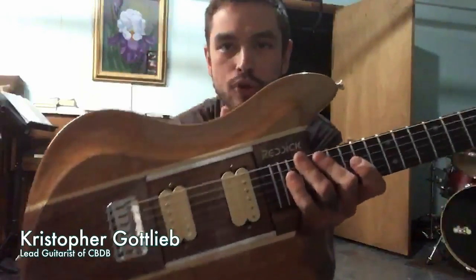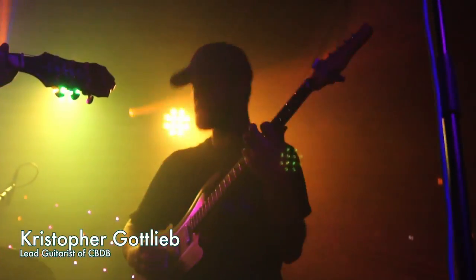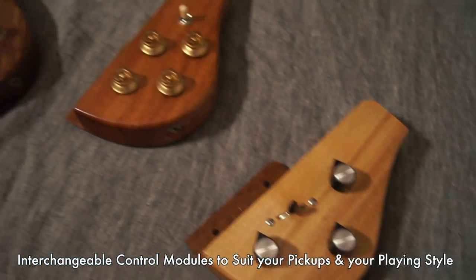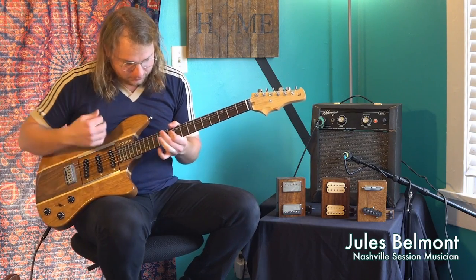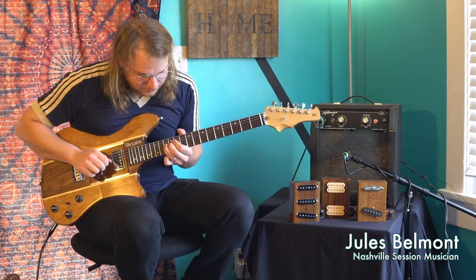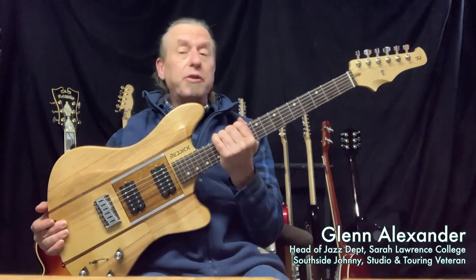I just wanted to take a minute to show you Ian Reddick's modular guitar, which is really cool. And no, I don't have an endorsement deal — I know some people go, 'Oh man, you're saying great things because...' No, it's an incredible instrument. I wish I did — doesn't everyone?